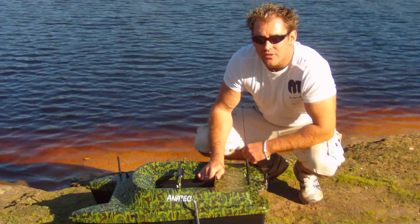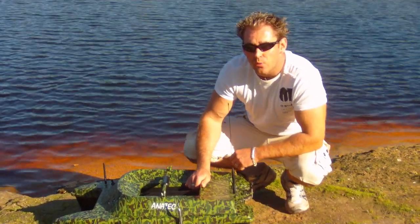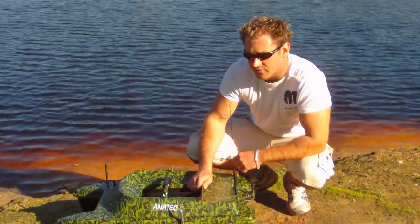This is a demonstration video for the Anatec Catamaran Deluxe Bait Boat with Hardwired Hummingbird RF-15 Fish Finder.